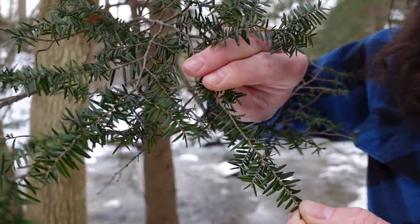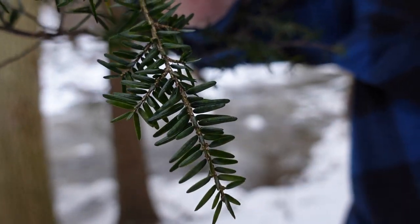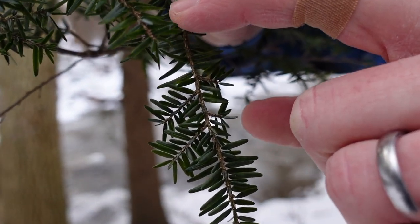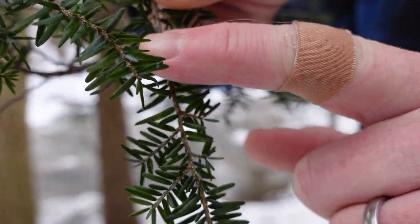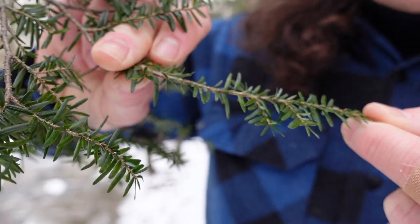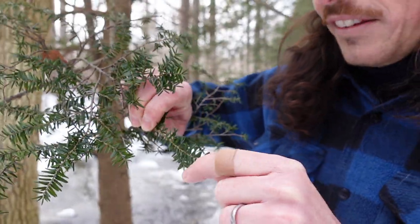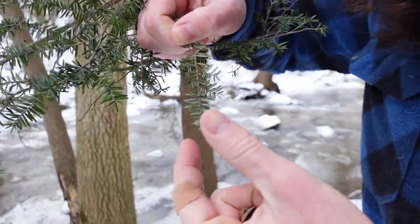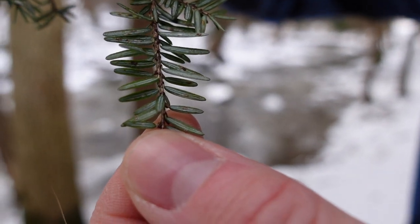Hemlock has very soft needles. To tell the difference from other conifers, hemlock will hold its needles on either side of the stem. You can also see there are young leaves that kind of look like little ski jumps off of the main stem, going up vertical. Those needles are quite easy to identify when you get up close, and they also have, very distinctively on the underside, two white lines. That's a great way to identify hemlock.